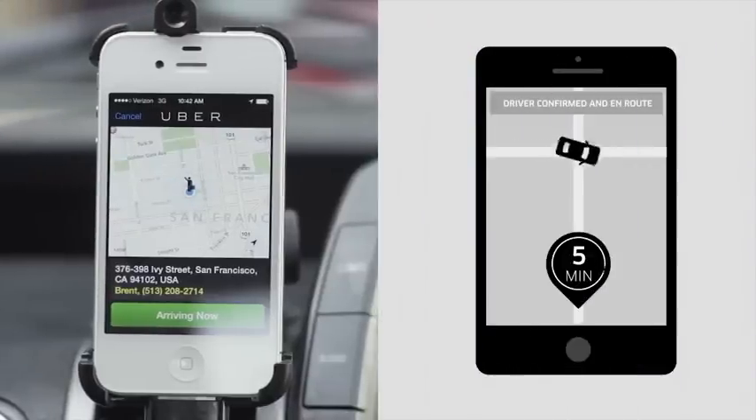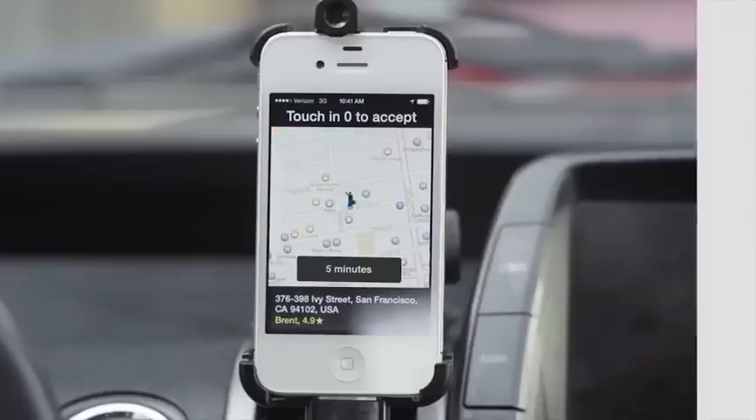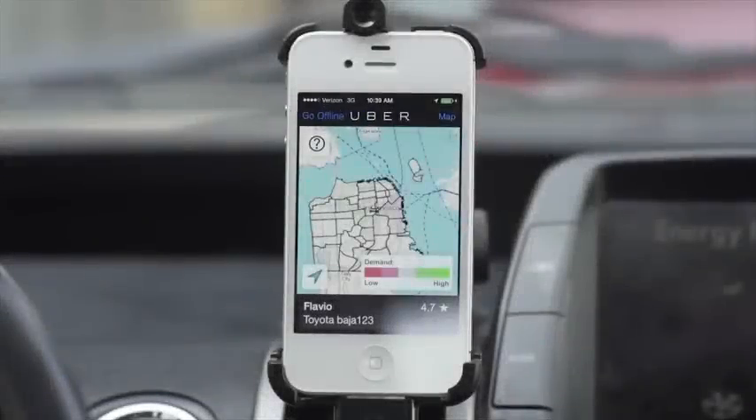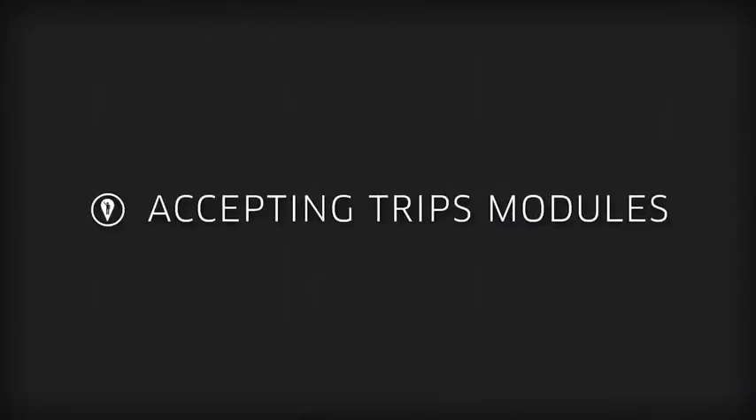If you accept, the rider will receive the fastest pickup possible, which is a great experience. If you do not accept, the trip request will go to another driver who may be much further away, resulting in a poor experience for both the rider and the driver. Because all requests go to the closest driver, your acceptance rate is important. If you do not want to accept trips, please go offline. If you are online and looking for business, your acceptance rate should be consistently high.